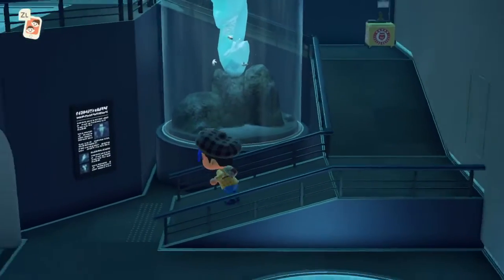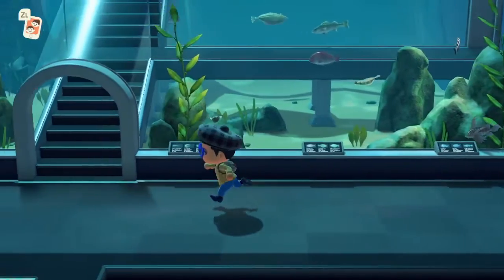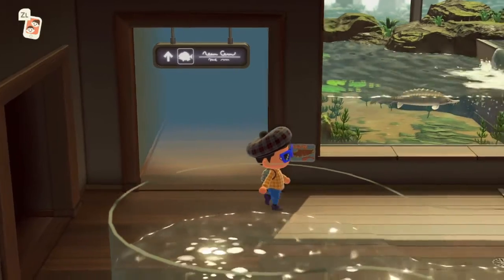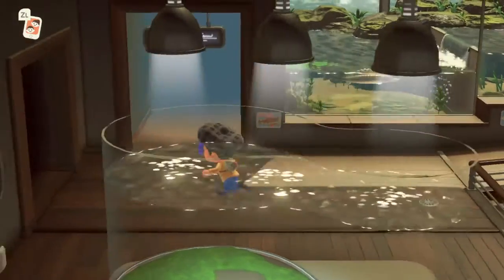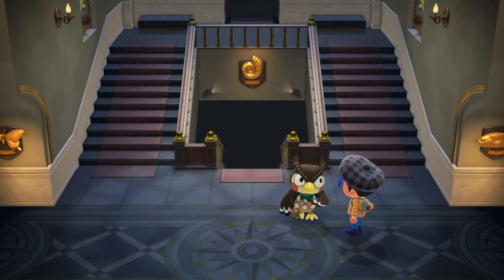All right, there we go. I forgot to show this far off because I didn't know this was a thing. So where is the entrance? Oh, that makes more sense. How did I never notice that? Okay then, cool — I'm glad I got to check that out. Let's talk to Blathers.